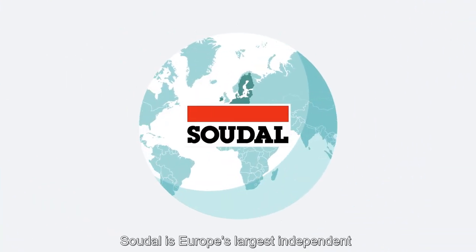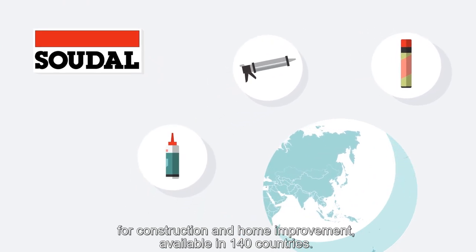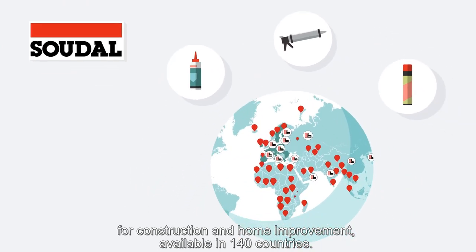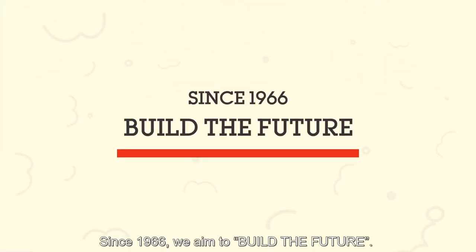Soudal is Europe's largest independent producer of sealants, adhesives and PU foams for construction and home improvement, available in 140 countries. Since 1966, we aim to build the future.